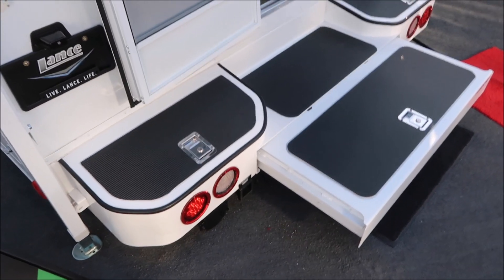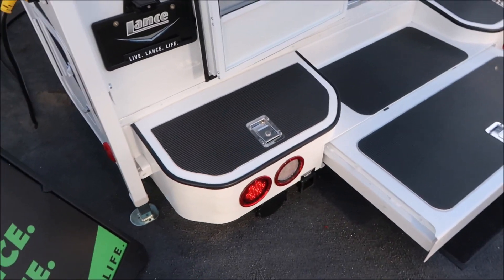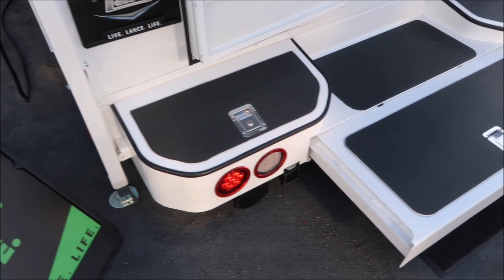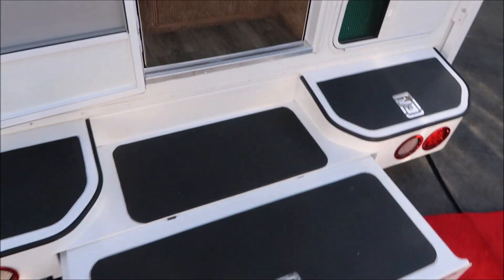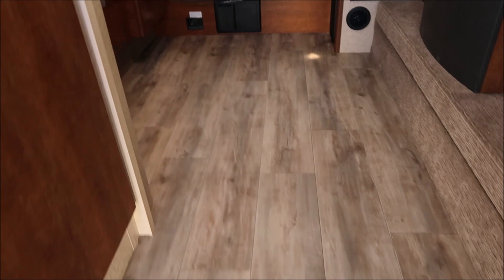This one here is a lot bigger. It's got a sliding step and rear tail lights. It's called the 1062. It's really big — I think it's got slide-outs.